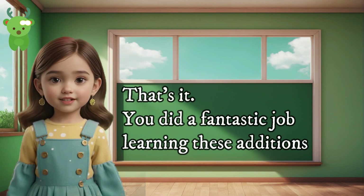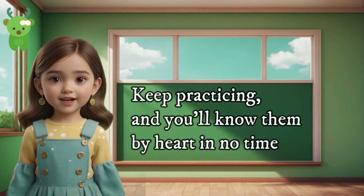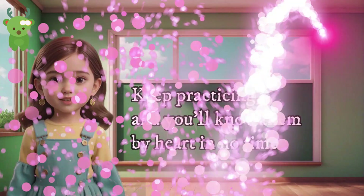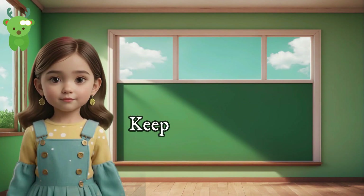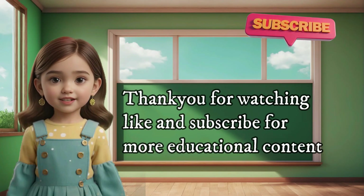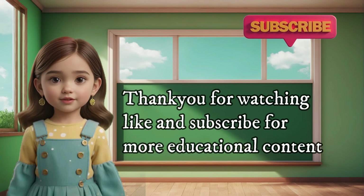You did a fantastic job learning these additions. Keep practicing and you'll know them by heart in no time. Remember, learning addition is fun and exciting. Keep up the good work. Thank you for watching. Like and subscribe for more educational content.